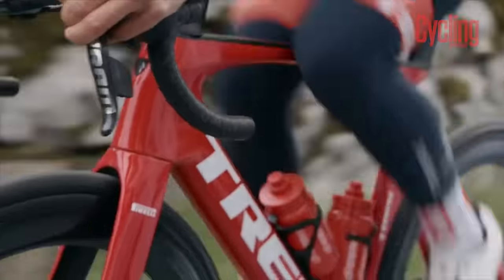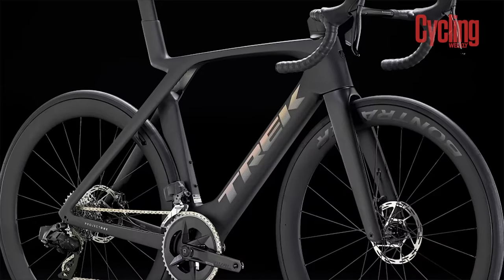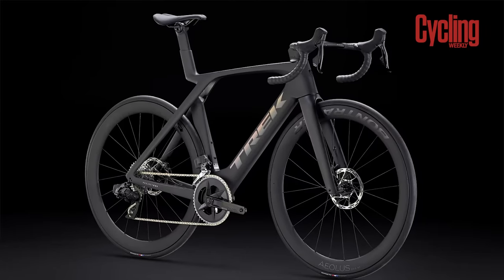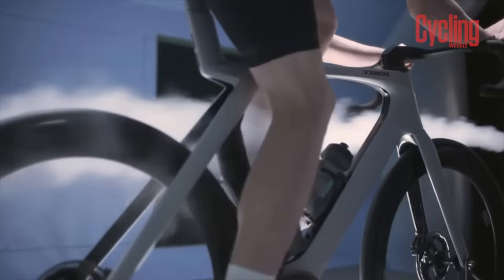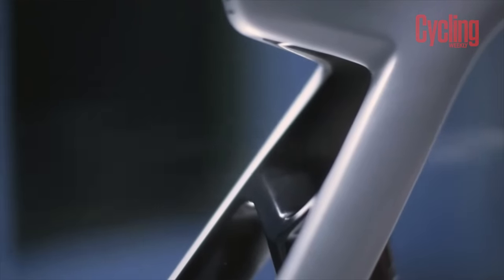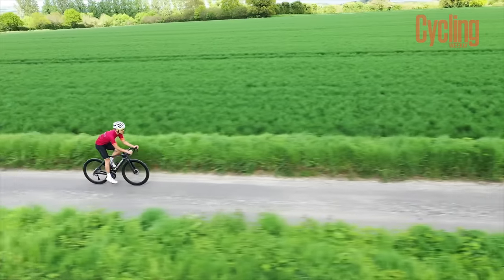Trek claimed that by removing the adjustable IsoSpeed system of the last Madone, the bike became both simpler and lighter. Combined with the use of 800 series OCLV carbon, the new frame weighs 300 grams less than the previous model. The cutout section was also created with aerodynamics in mind — Trek say it directs high energy flow into a low energy region, where the seat tube area creates a disproportionate amount of drag. The hole helps dissipate this by adding what Trek call a jet of fast-moving air. The new frame is claimed to be almost 20 watts faster than the last generation, equating to 60 seconds per hour when ridden at 45 kilometers per hour.